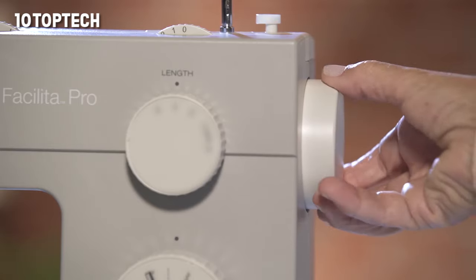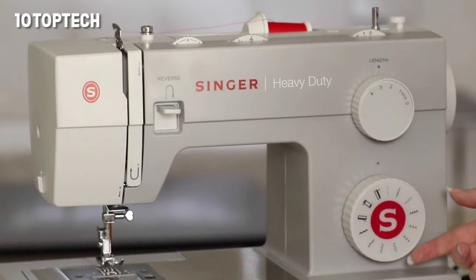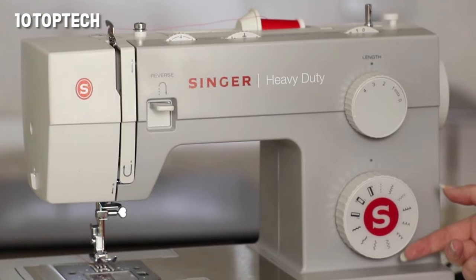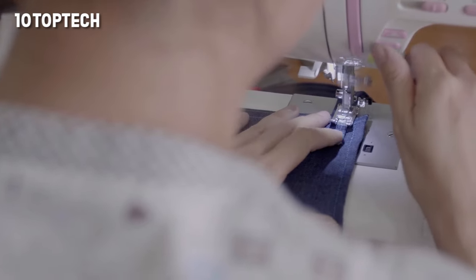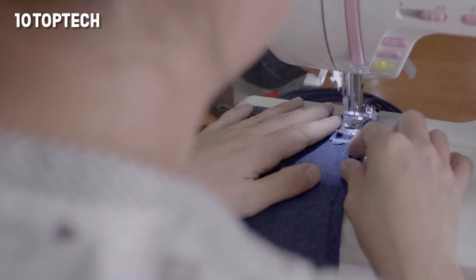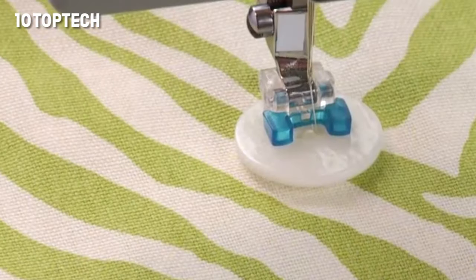However, the reviewer points out that there only appear to be two speeds — fast and slow — and the machine gets quite noisy. Pros: achieves up to 1,100 stitches per minute, handles heavy-duty fabrics, easy to use, makes great buttonholes, and affordable. Cons: only two speeds and 23 stitches.